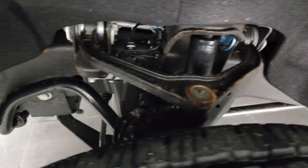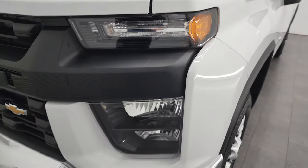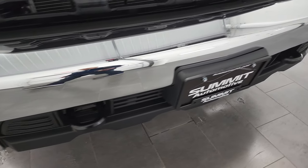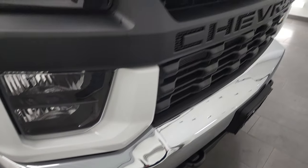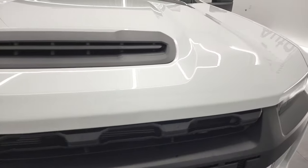Frame and underbody are very, very clean. The front fender is in excellent condition — no dents or dings. Headlight lenses are nice and clear, and the front bumper is in fantastic condition as well.